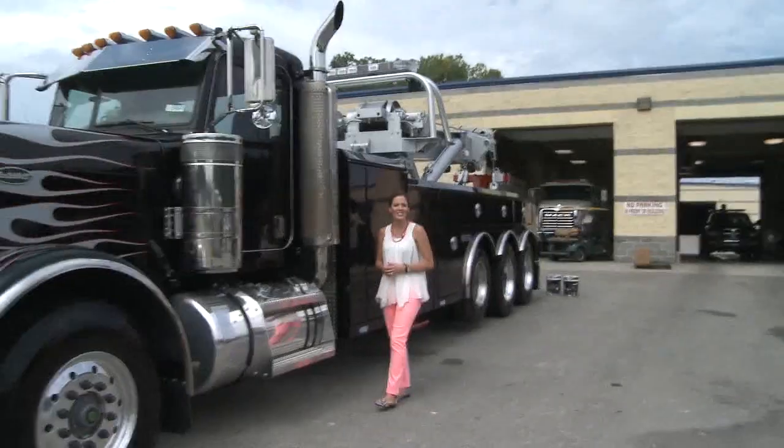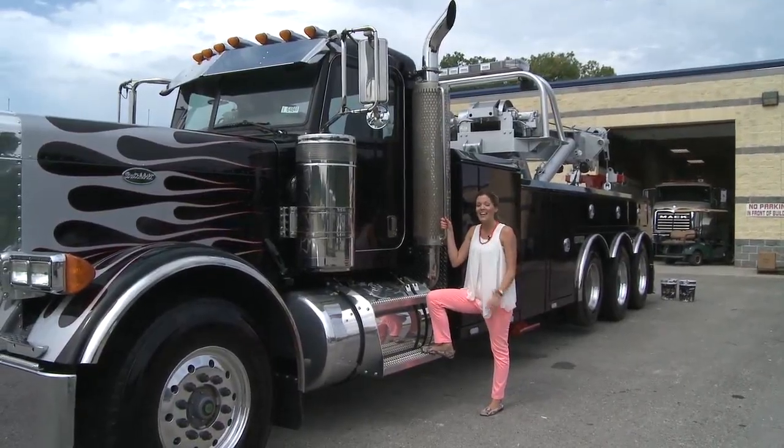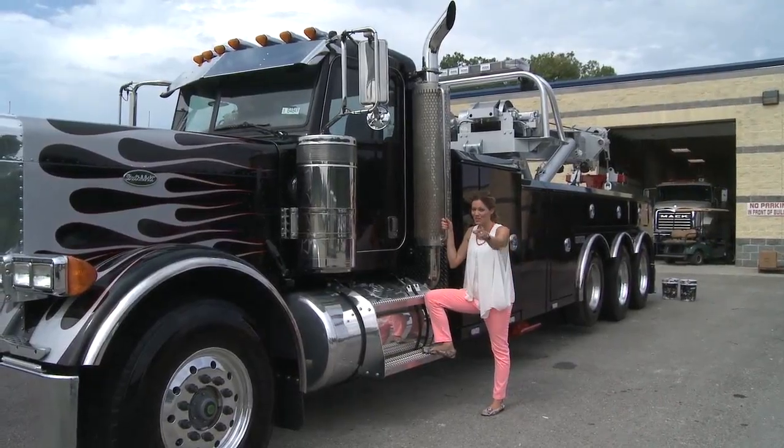Hi everyone. I'm Emily Oz with American Toweman TV, here in Chattanooga, Tennessee, at the headquarters of Miller Industries where all their amazing tow trucks are custom-made. Now let's take a look at the process from start to finish.